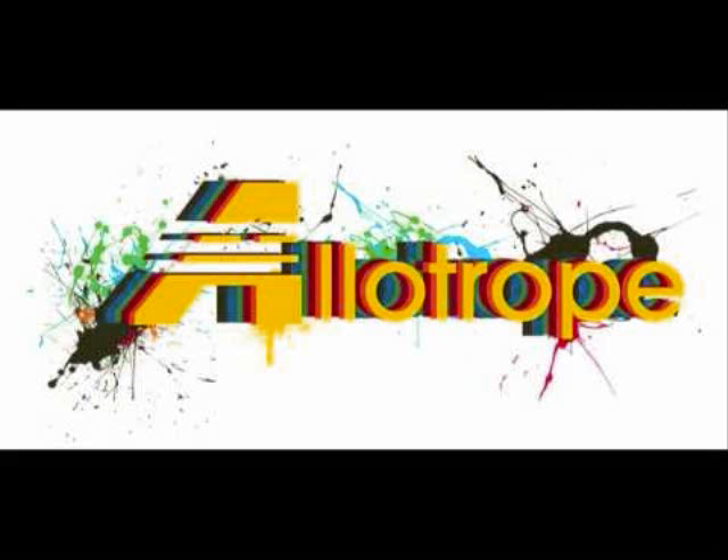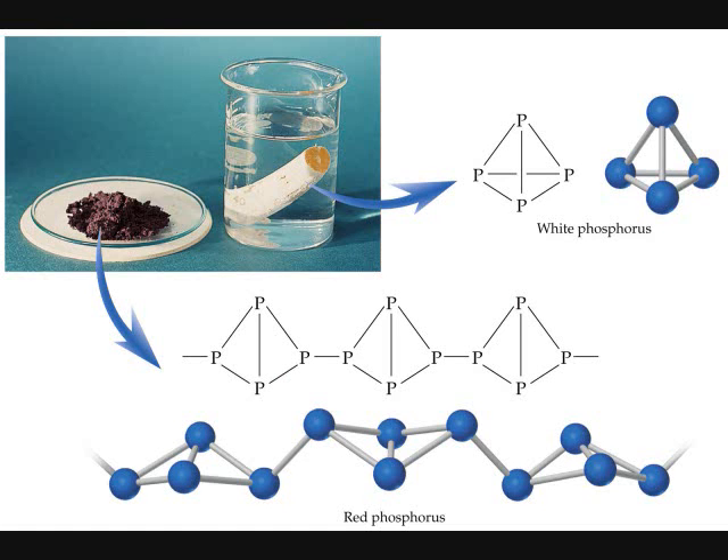In elements, allotropes involve different crystal structures of that element, which gives it different properties.